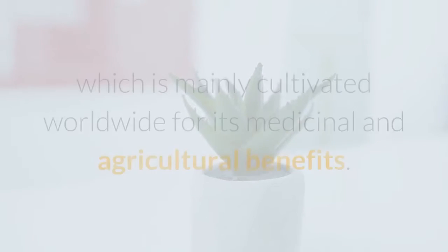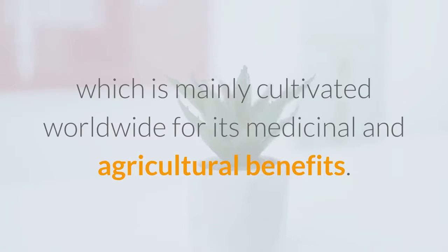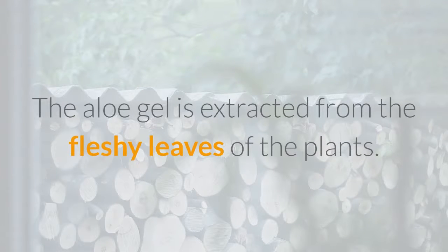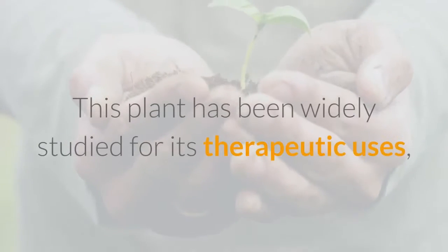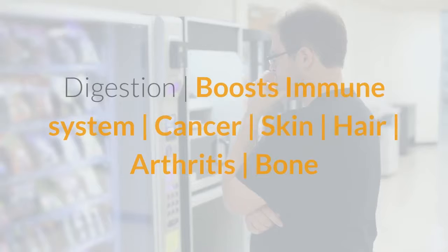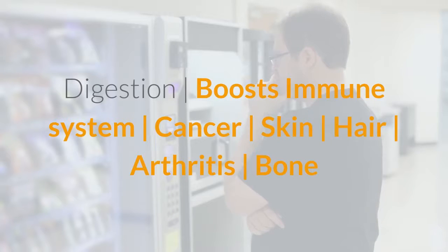Aloe vera is a perennial plant which is mainly cultivated worldwide for its medicinal and agricultural benefits. The aloe gel is extracted from the fleshy leaves of the plant. This plant has been widely studied for its therapeutic uses, some of which include: digestion, boosting the immune system, cancer, skin, hair, arthritis, bone and muscles, wound healing, women's health, nausea, diabetes, acid reflux, and anti-aging.